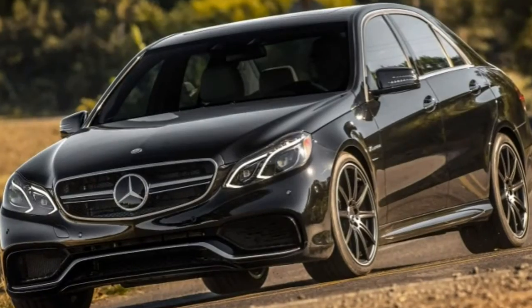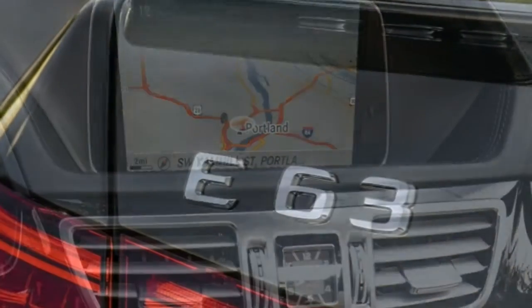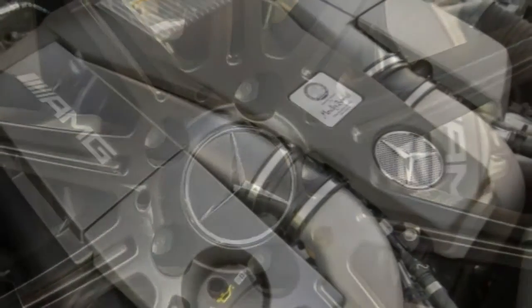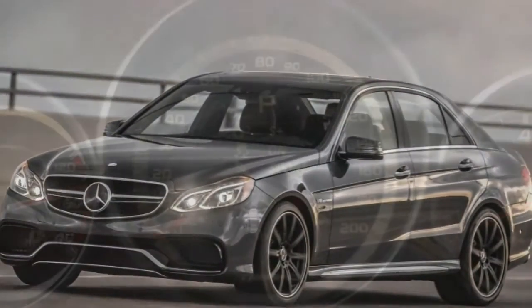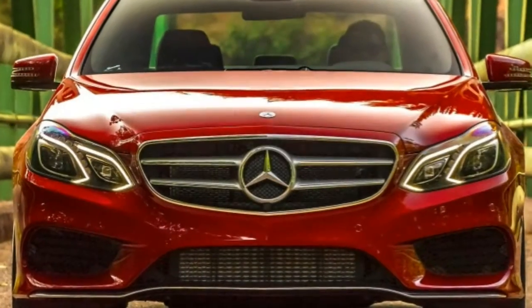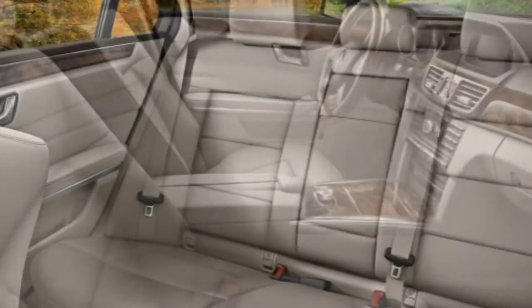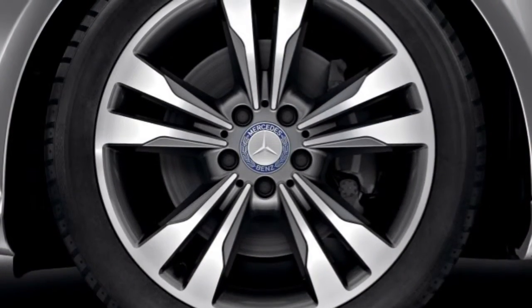The speed-freaky E63 AMG sedan and wagon boast numerous AMG-developed components: engine, transmission, adjustable suspension, steering, brakes, exhaust, exterior and interior trim, 19-inch wheels, and sport seats with adjustable bolsters and driver massage functions. They also come standard with the contents of the Premium 1, lighting, Keyless Go, and parking assist packages — except for the surround-view camera, which costs extra — along with heated rear seats and leather upholstery. The AMG S model, optional on sedan and standard on wagon, features an even more powerful engine, a limited-slip rear differential, different 19-inch wheels, and red brake calipers. An E63 can also be outfitted with carbon ceramic brakes.